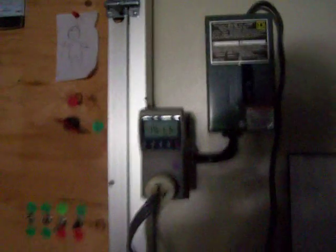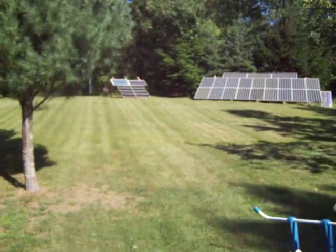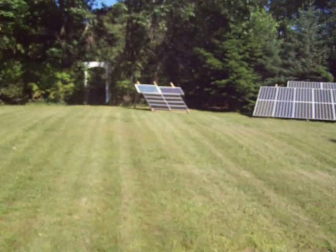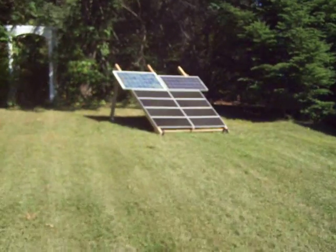I just wanted to make another video to show you the little cart that I made. I had a bunch of Harbor Freight solar panels on my roof, but I had my roof reshingled so I took those down. You can see them out on the lawn. The cart has eight Harbor Freight solar panels on it, one 80 watt Sharp panel, and one 90 watt panel.